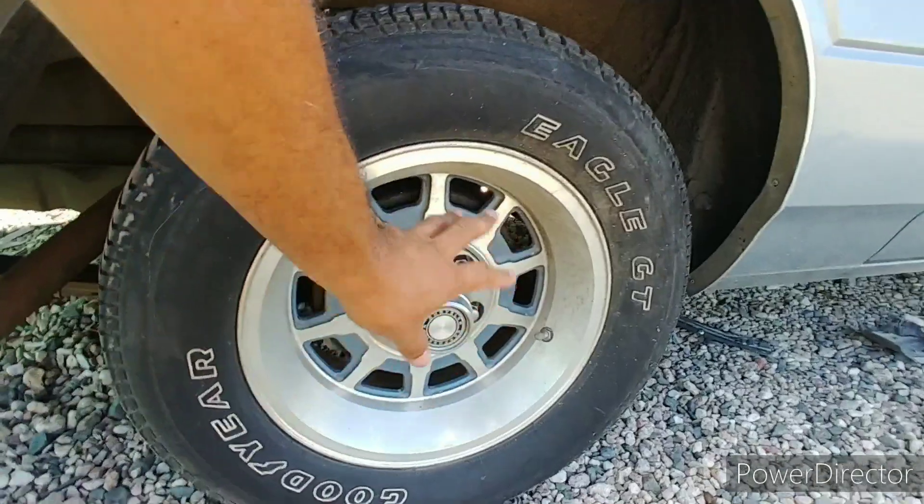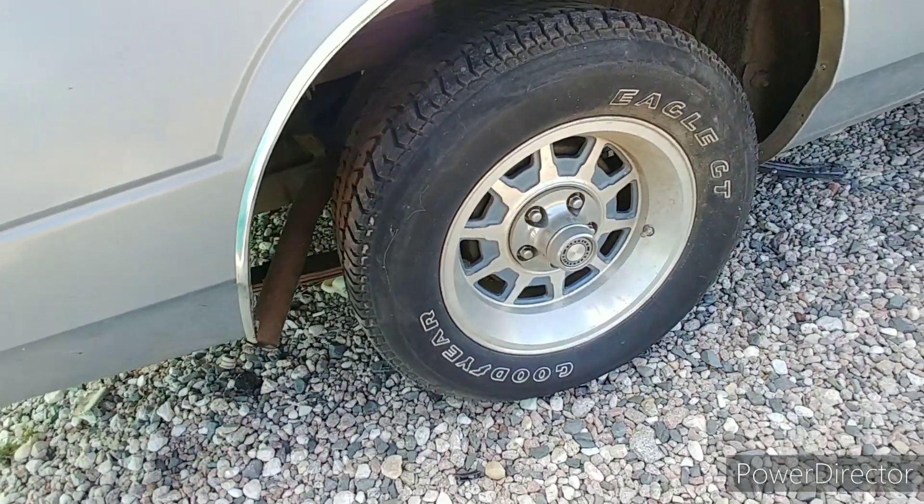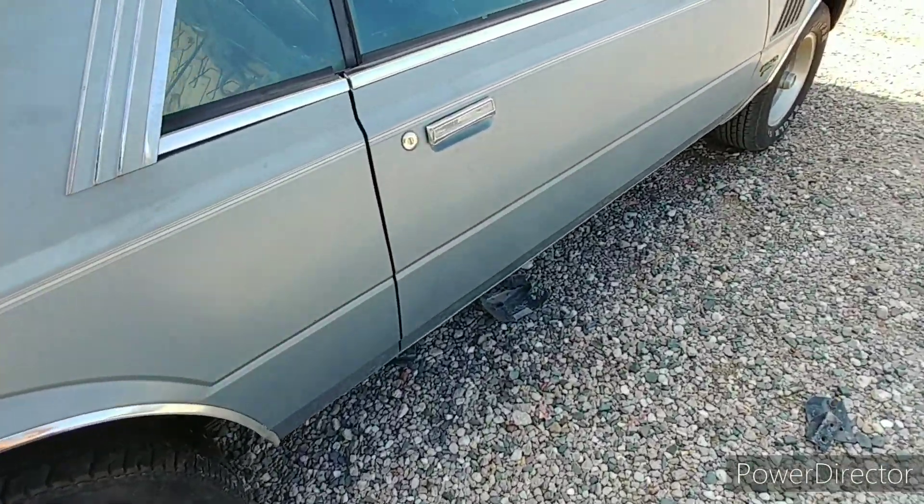I've got another one too, like a five-spoke one that's really nice. I'm not sure if that one came on this car, but they're 15 inches and I do like my 15-inch wheels.